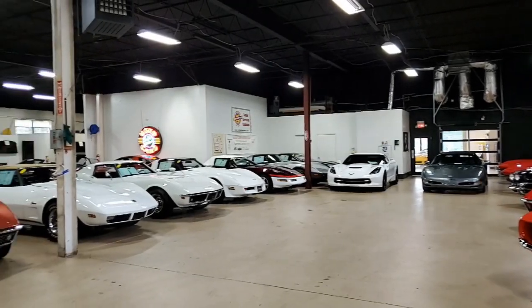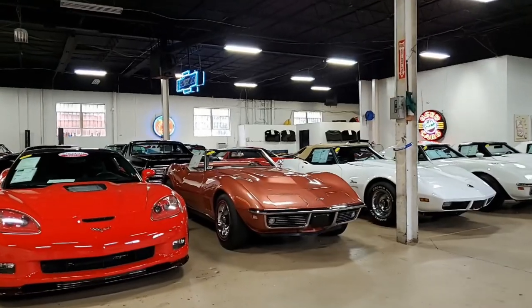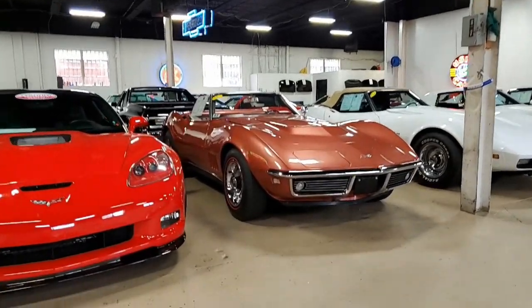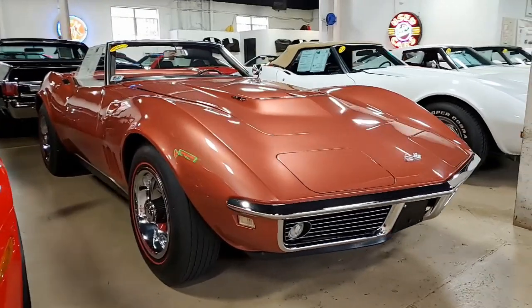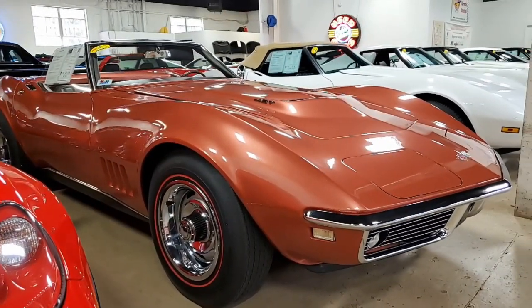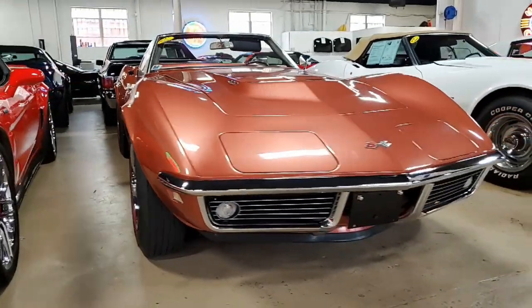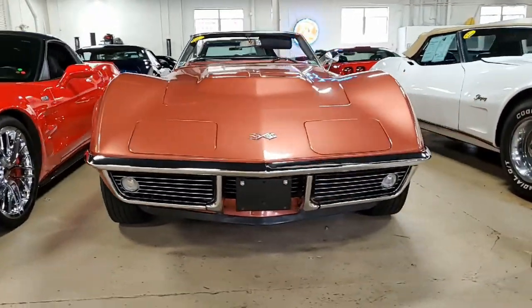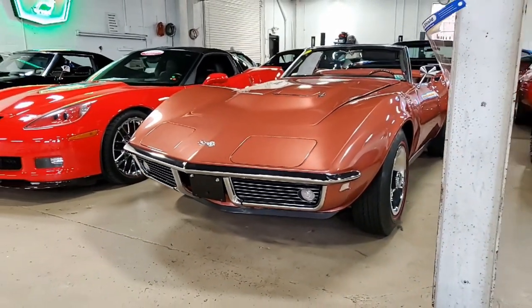How about taking home a car that hardly anyone else would ever have? Call us today to take home this documented aluminum head 1968 big block drop top with only 56,000 miles. This is a beautiful code-correct Corvette bronze on the exterior, and it has code-correct tobacco interior that has been upgraded to leather seating surfaces.